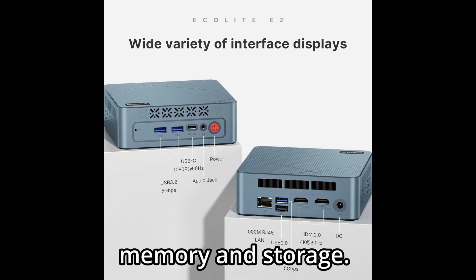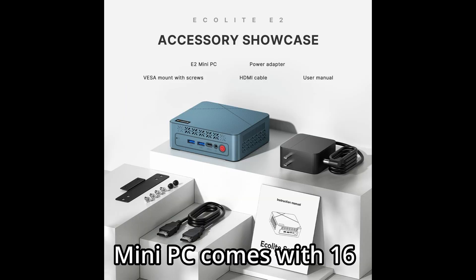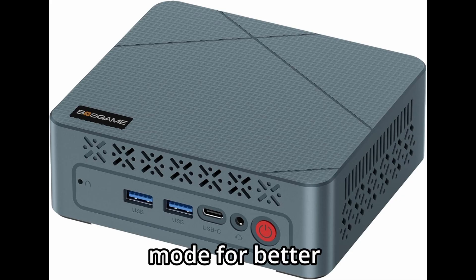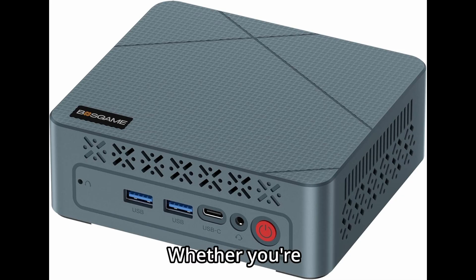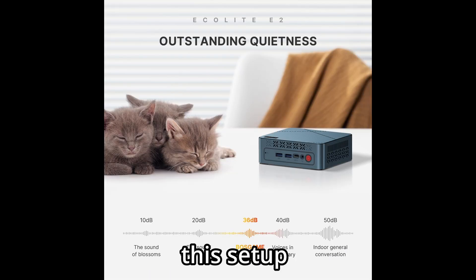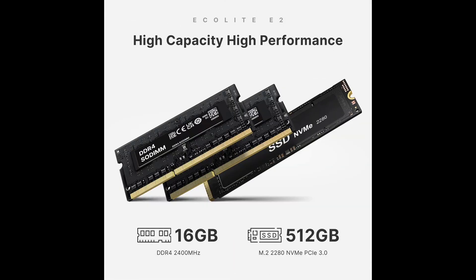Now let's talk memory and storage. Out of the box, the Boss Game E2 Mini PC comes with 16GB of DDR4 RAM, set up in dual-channel mode for better bandwidth and performance. Whether you're switching between browser tabs, working in office apps, or running software like Photoshop, this setup ensures smooth, responsive performance. And if you ever need more, you can upgrade the RAM up to 32GB.